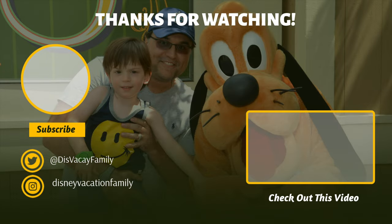Thanks so much for watching. Please, if you haven't already, like, and if you want to watch more of these videos, subscribe. We've got lots more content coming your way.